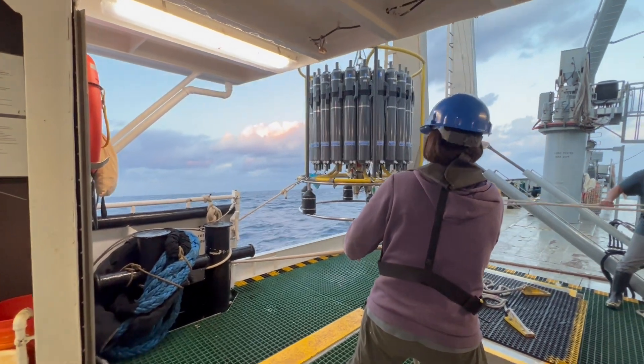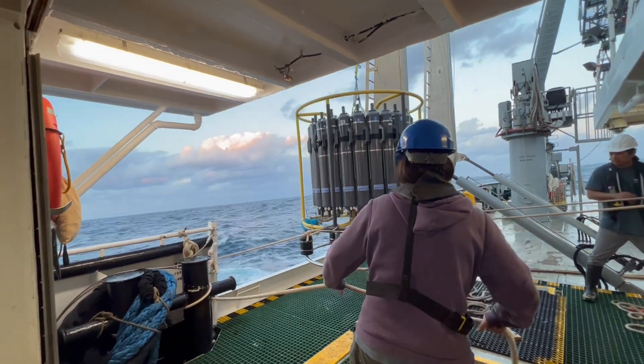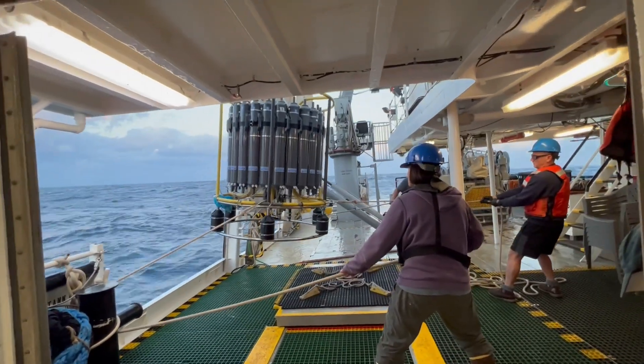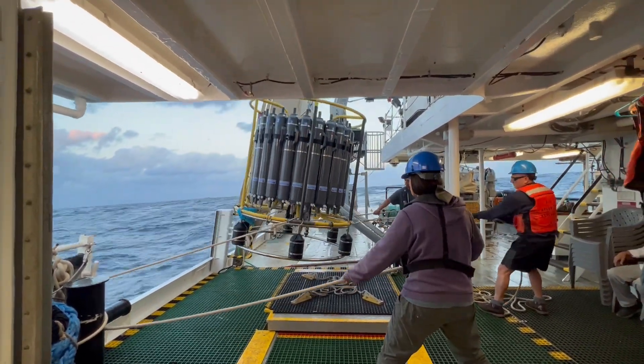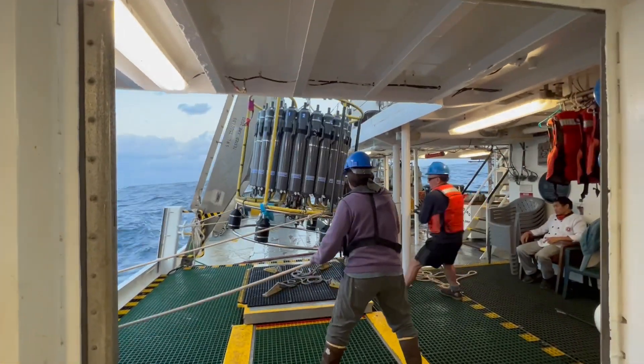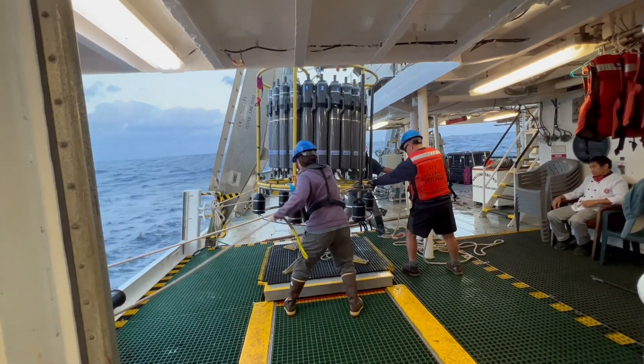We have to lower the CTD quite slowly, so it will take about four hours to send it all the way down to the bottom of the ocean and get it back on board again. And here it is now coming back on board the ship. If you can spot it, there is a little blue bag which contains all of your cups. It will be interesting to see what has happened to them once they've been on that journey all the way down to 4,500 metres.